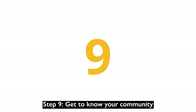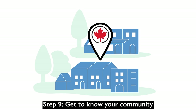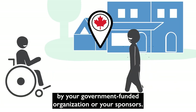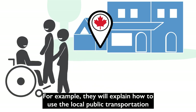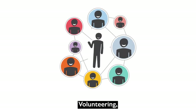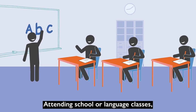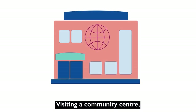Step 9: Get to know your community. You will be given an orientation about your new community by your government-funded organization or your sponsors. For example, they will explain how to use local public transportation to get around your new community. As you settle, try to meet other people by volunteering, attending school or language classes, enrolling in group programs available, and visiting a community center.